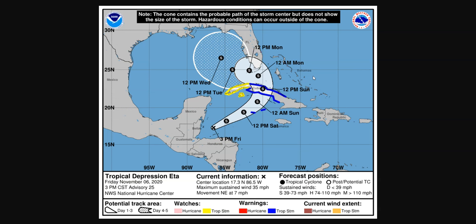So get prepared and have a plan. It's November, but the hurricane season is not over yet. That's it for now — thanks for watching.